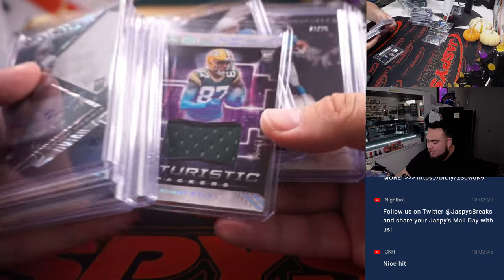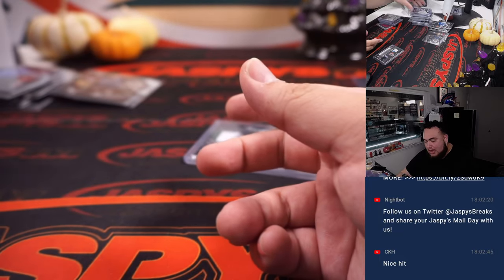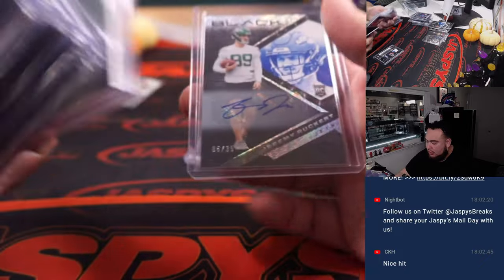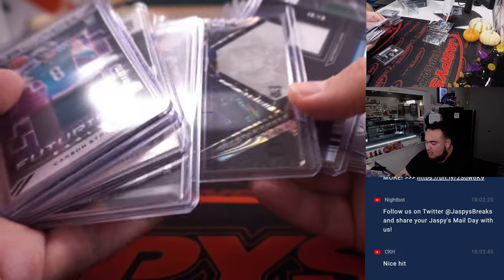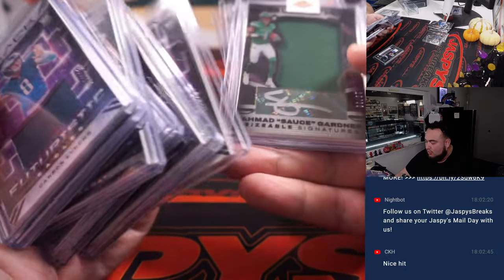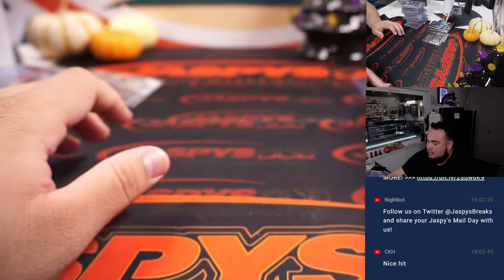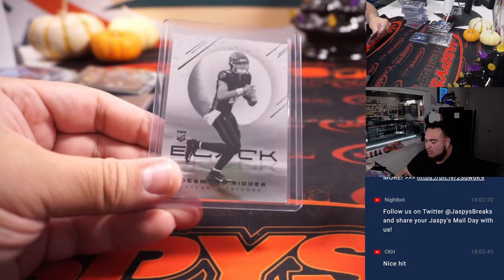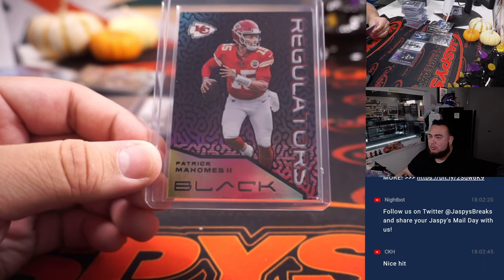Quick recap: Malik Willis was very nice, Barry Sanders was amazing, nice Austin Eckler as well, Trayvon Walker, Desmond Ritter, Sky Moore, a lot of Sizable Signature RPAs, Pierre Strong Jr., Christian Watson, Damien Pierce, Frank Gore, Sauce Gardner. We did have a couple of those case hits: number one on the randomizer gets the Trevor Lawrence Force Field, number two gets the Desmond Ritter White Knight, number three gets the Regulators Matt Corral, and number four gets the Patrick Mahomes Regulators.